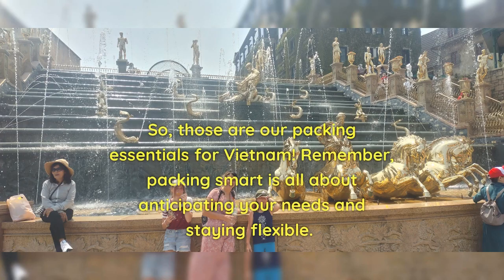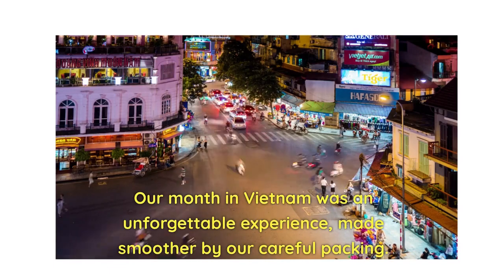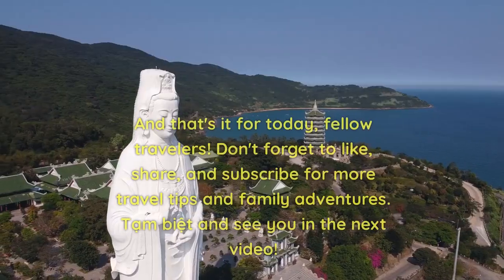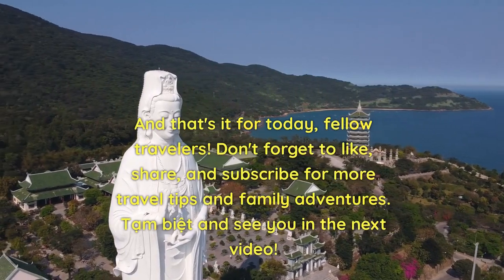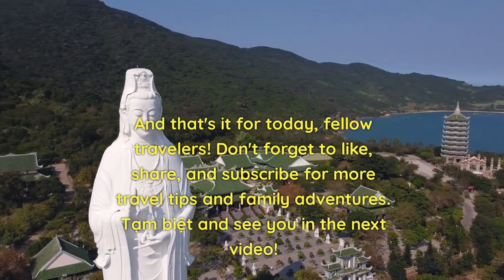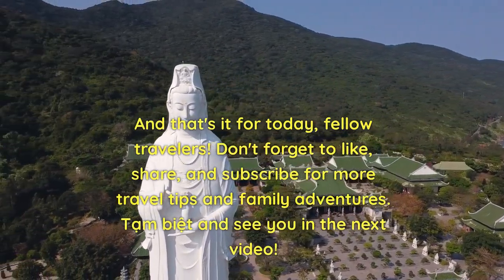So, those are our packing essentials for Vietnam. Remember, packing smart is all about anticipating your needs and staying flexible. Our month in Vietnam was an unforgettable experience, made smoother by our careful packing. Don't forget to like, share, and subscribe for more travel tips and family adventures. Tam biệt and see you in the next video.